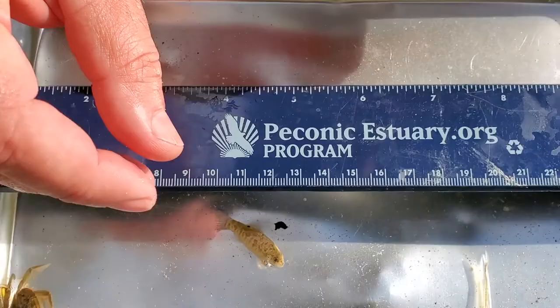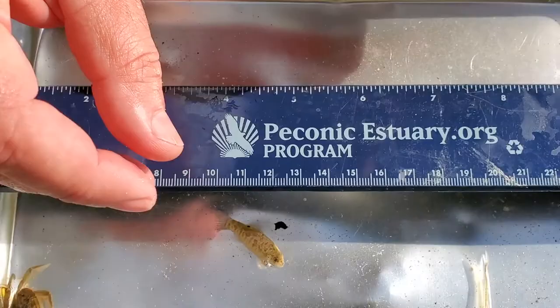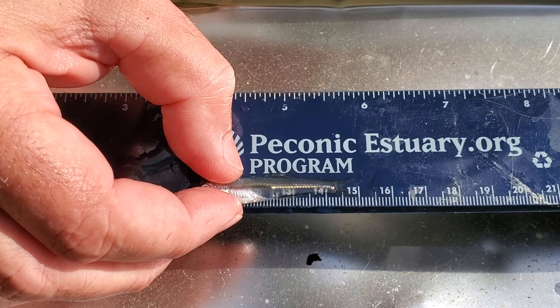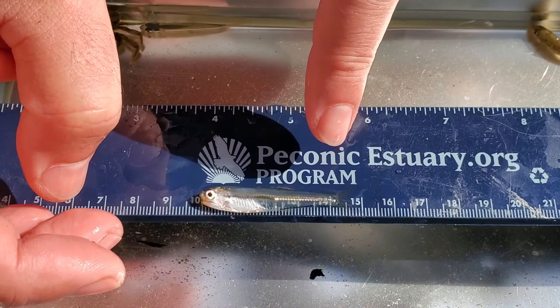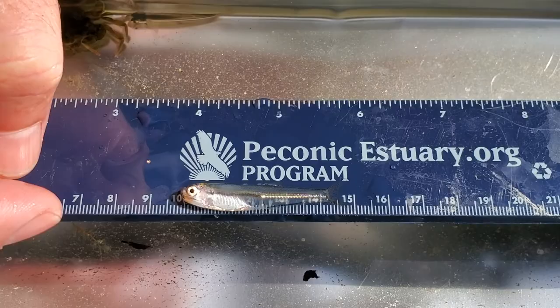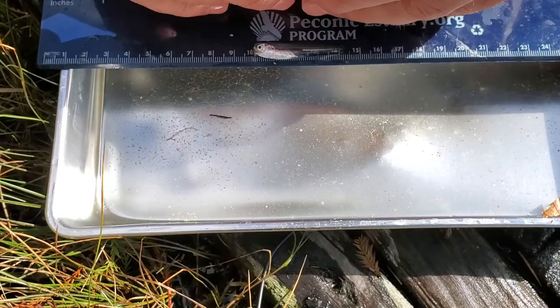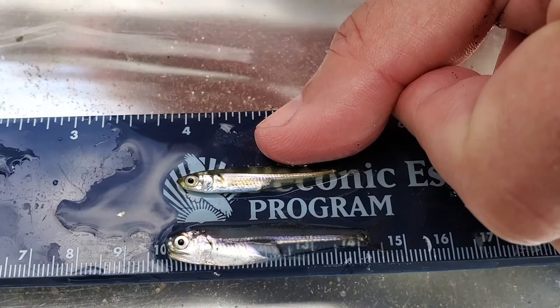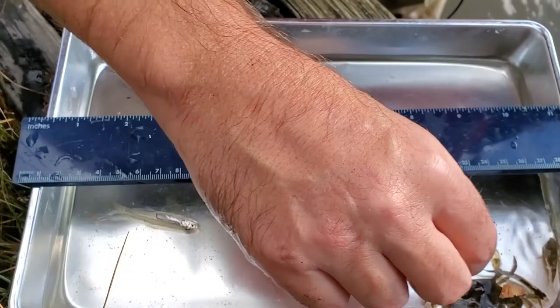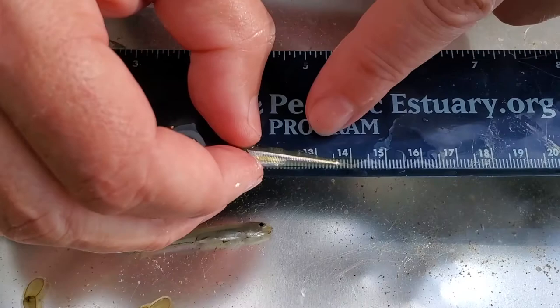These probably will have some mortality from this catch, unfortunately. This one, believe it or not, is an anchovy — the bay anchovy. Pretty common in estuaries, and it is 5.1 centimeters. You can tell the bay anchovy from the silverside because the stripe does go down the side, but the mouth on a bay anchovy is on the bottom of the head. The silverside has its mouth on the top of its head — a different feeding strategy. The bay anchovy feeds as it moves through the water, while the silverside feeds on the surface. The silverside is 4.2 centimeters, which is the typical size we caught.